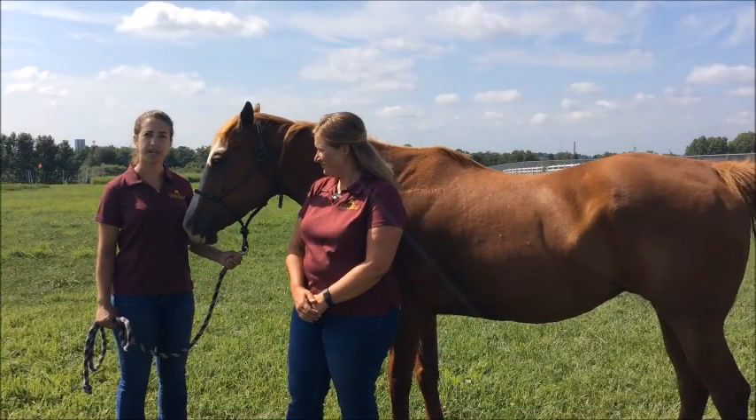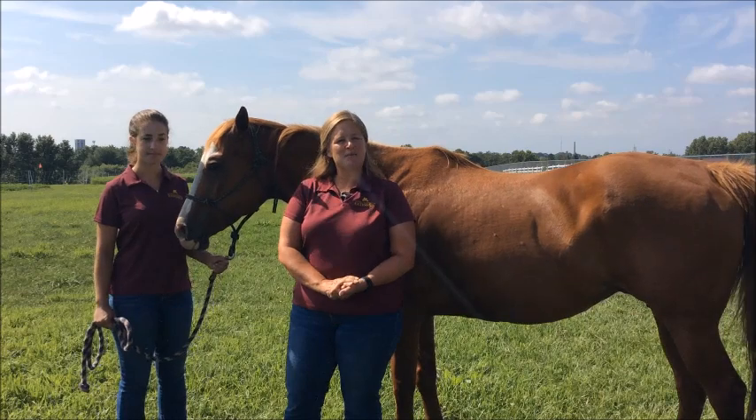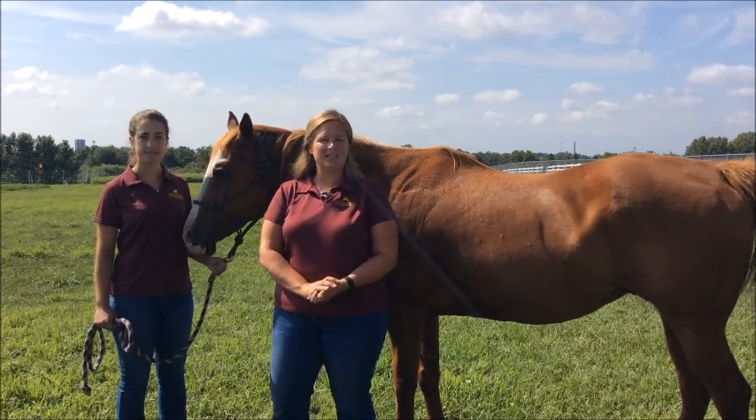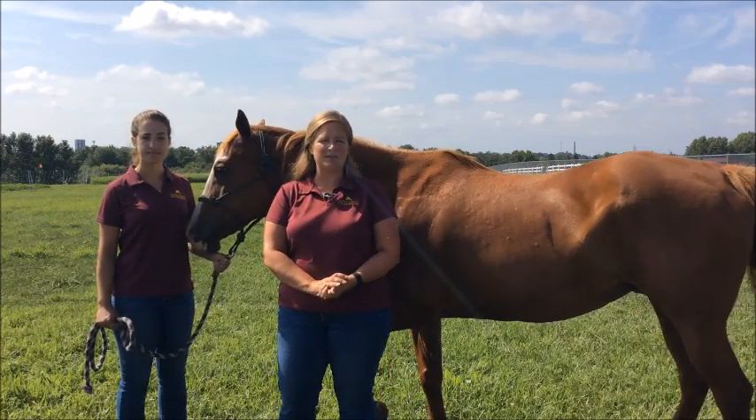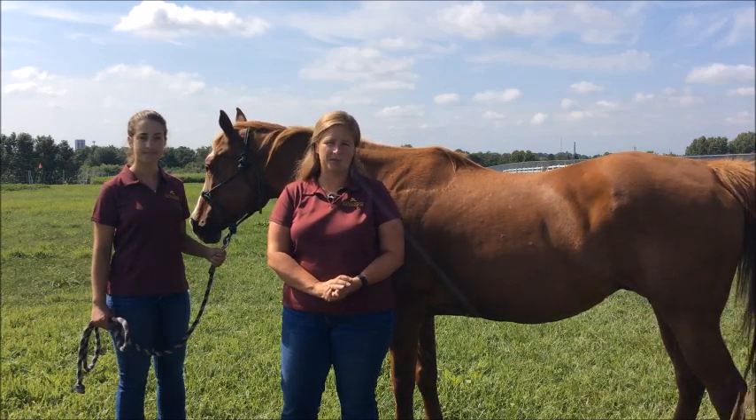Hi, I'm Devin Catalano and I'm a PhD student here at the University of Minnesota. Hi, I'm Krishana Martinson and I'm the equine extension specialist here at the University of Minnesota. Today we're going to be talking about how to body condition score a horse.